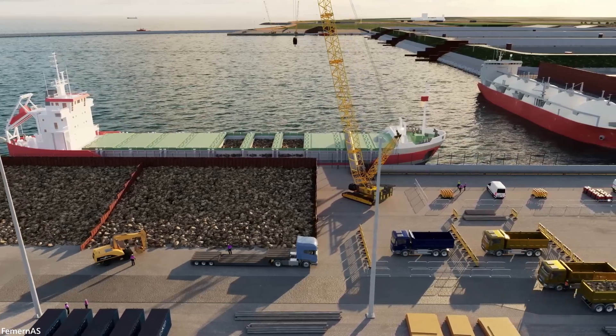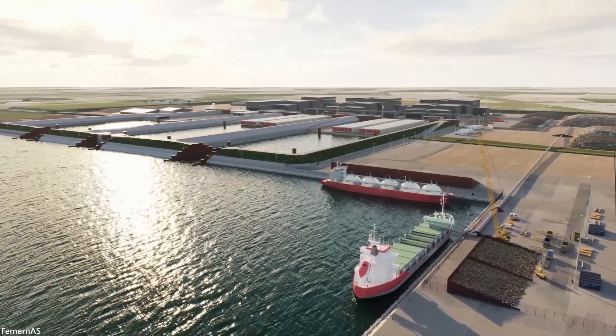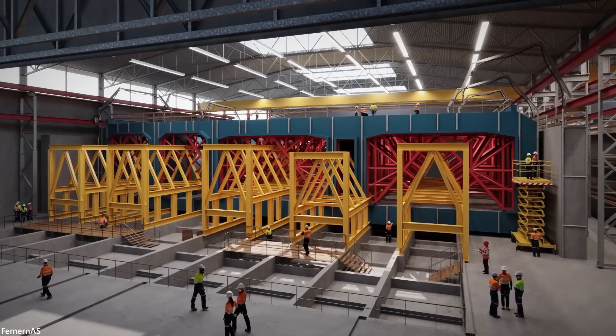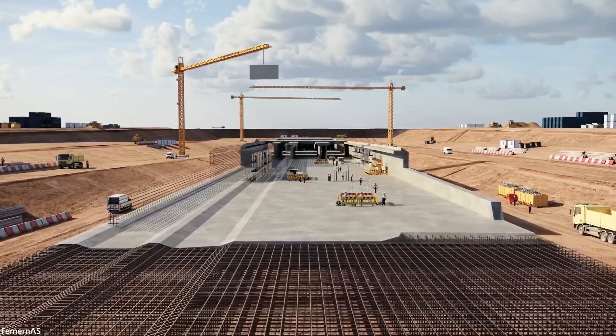Tunnel portal buildings are being constructed at Rødby Havn on Lolland and at Puttgarden in Germany to make travel smoother. Once the installation of the tunnel is complete, there will be a smooth transition between land and tunnel, allowing people to cross the Fehmarn Belt in 7 minutes by train and 10 minutes by car.